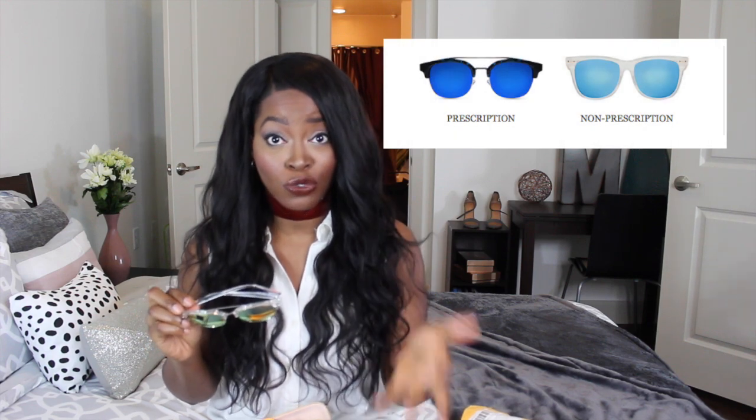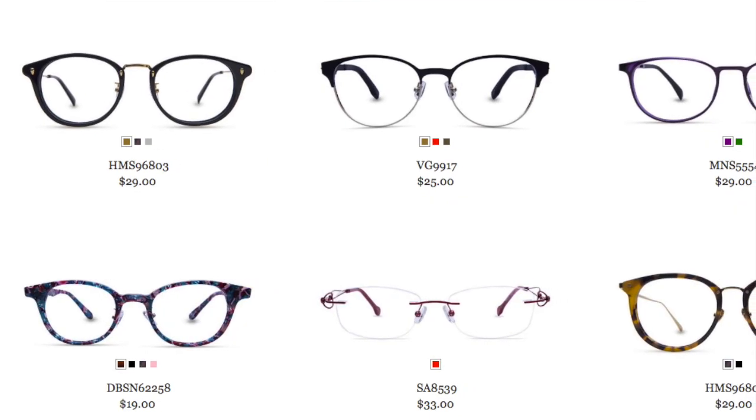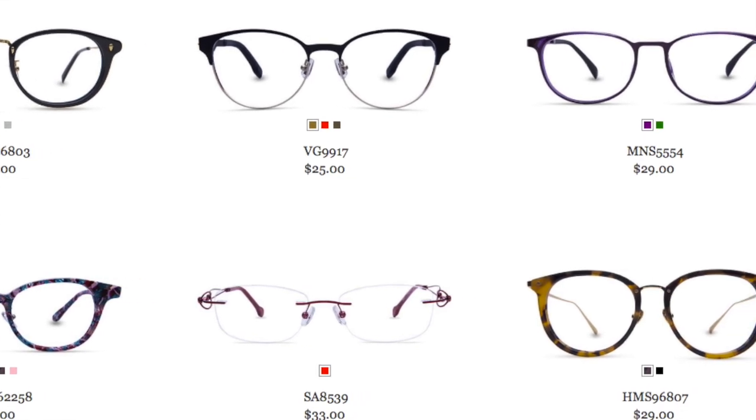A great thing about this site is that although these glasses I got are not prescription, they do offer sunglasses that come with a prescription — which is definitely beneficial for someone who needs eye protection and also wants to wear sunglasses. They also have prescription frames with all sorts of different designs. Compared to a regular optical eyeglass store, this online site has a much wider variety of styles and colors, which I really appreciated.